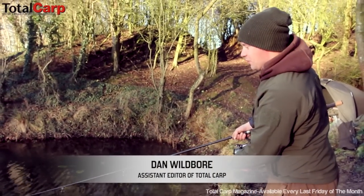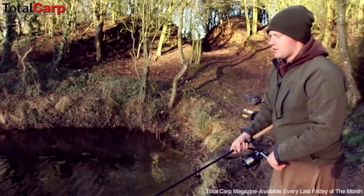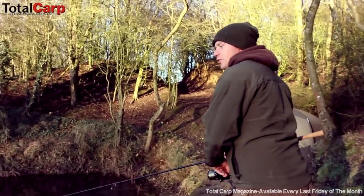I'm here at Mill Farm doing a feature on the turtle carp. It's bitterly cold northeasterly winds, fishing with zig rigs — 18 foot of water, putting 13 foot zigs out there, and it's been non-stop all day.